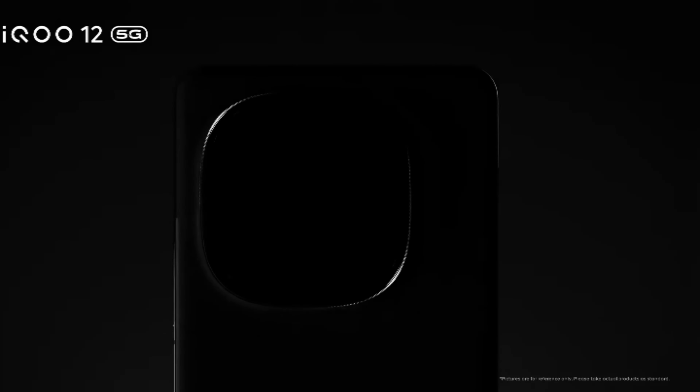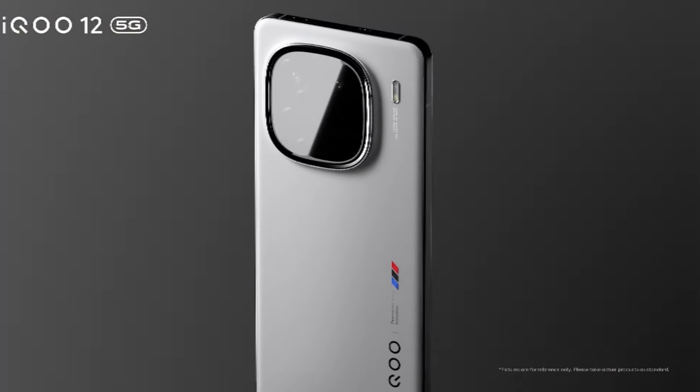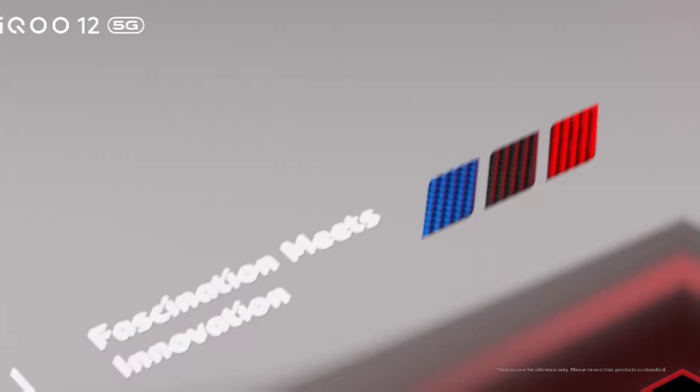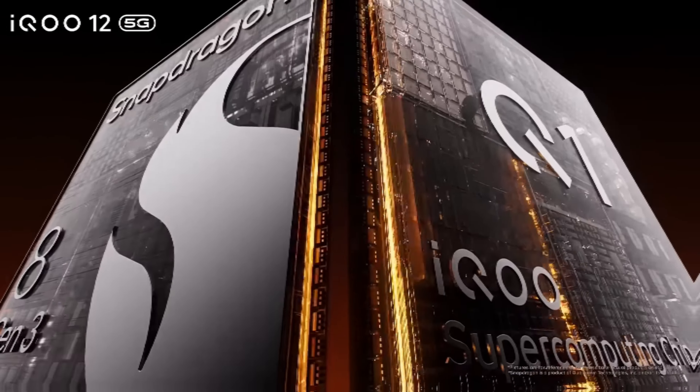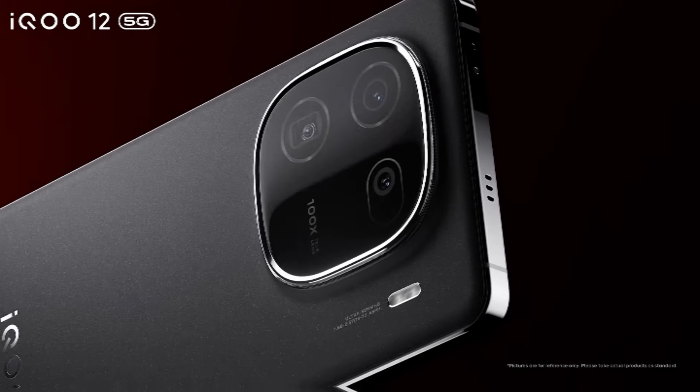And in 2nd place is the iQOO 12. This is Snapdragon 8 Gen 3, with 16GB RAM and 512GB ROM. The Antutu score is 20,45,000.